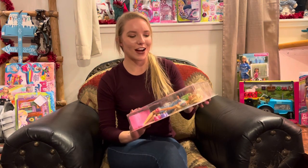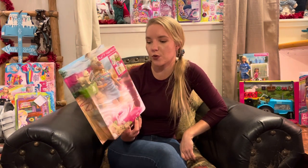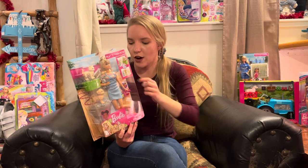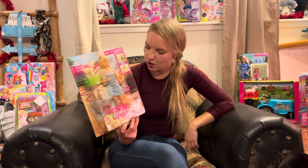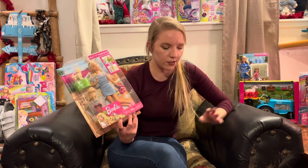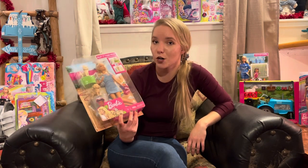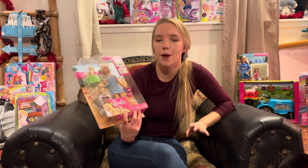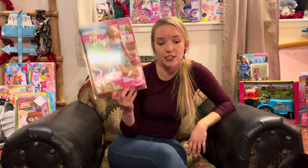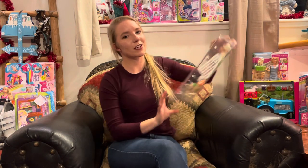Next is the Barbie Play and Wash Pets, also four dollars and eighty cents. It comes with three pets — when you get them wet, their spots disappear. It has a little wash tub, a fun little grass mat, a cute girl with dog bowls, and a little brush. This will fit in great with her chicken house, her dog house, and all her other Barbie animals.